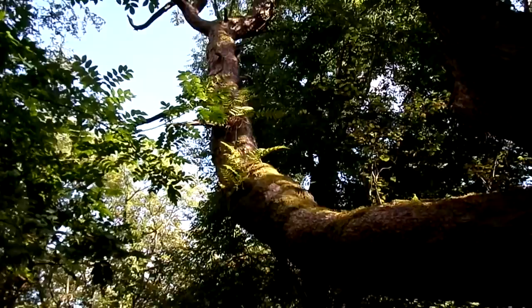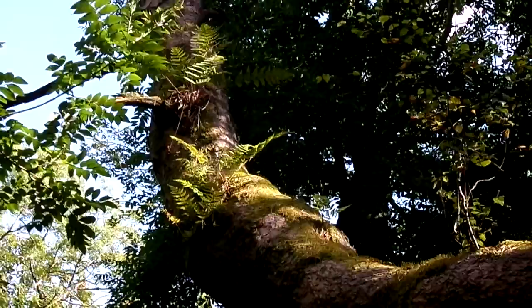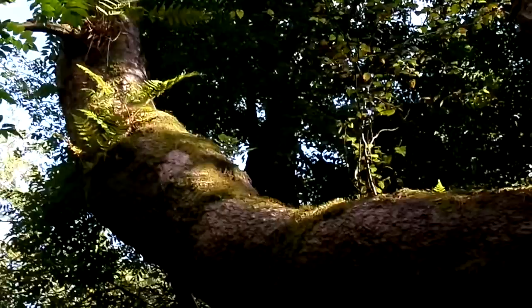These broadbuckler ferns here — these epiphytes are closer to the sun because they're out of the shade of the trees, and you can see that they are there in bright sunshine.